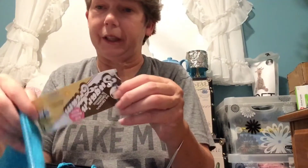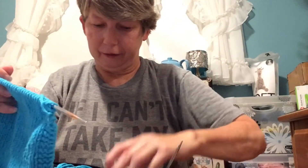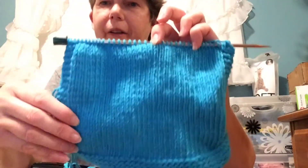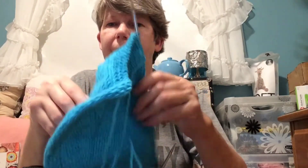This is with the Lily Sugar and Cream Cotton. This color is Blue, and this color is Aquamarine. This is a pretty blue. This pattern is by Wishing I Was Knitting — I'll try to remember to link her blog in the description box below.